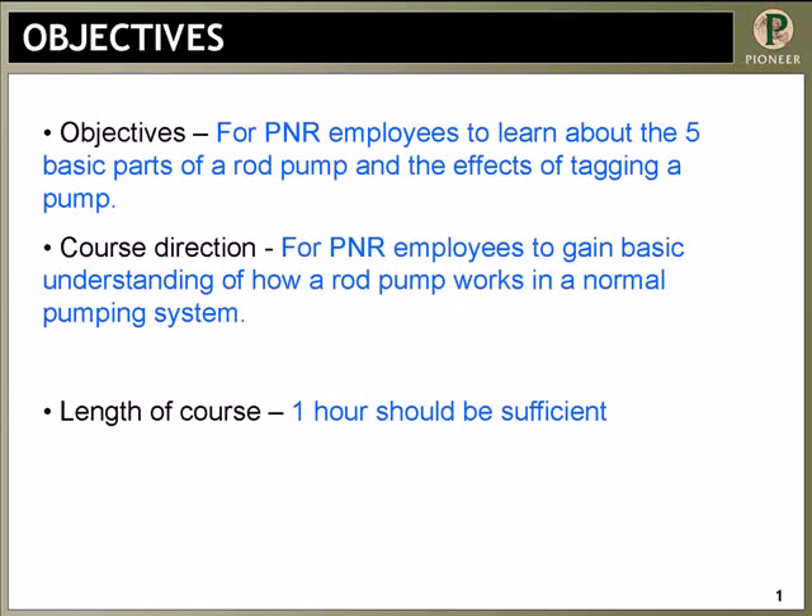This training covers the effects of tagging on the pump. The direction is for employees to gain a basic understanding of how a rod pump works, and this should take about one hour. We have put the school on for every employee out of their Highway 80 and MidKIP offices and their San Angelo district, and all new hires — basically everybody that works in the field has been through this. We also had an engineering group come out from Los Colinas, and we've done it for BP, Devon, and Legacy Operating.